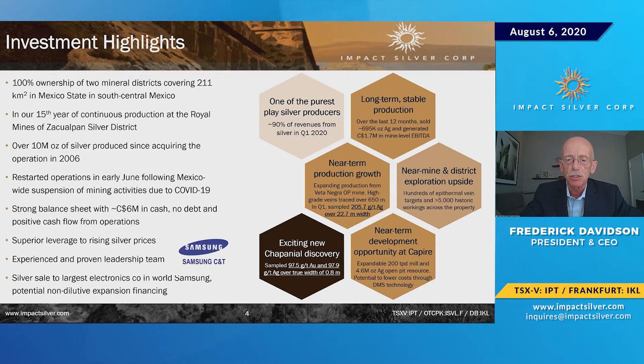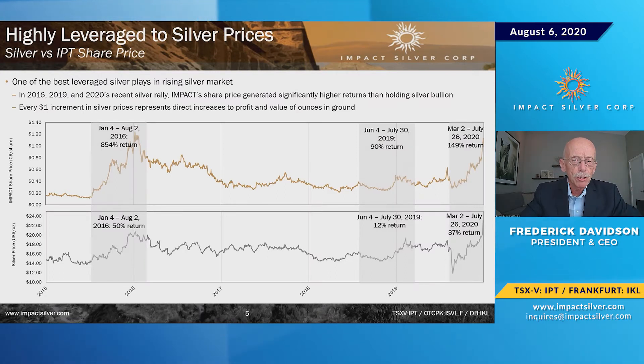Another case: we've been chasing a new discovery called Chapanyal. The highest grade at Chapanyal in a new district is 97 grams gold and 97 grams silver over a channel sample of 0.8 meters. We're also supported by Samsung, who is buying our feed, and we're looking for future participation in our activities. We respond very directly — and are leveraged highly — to the price of silver.